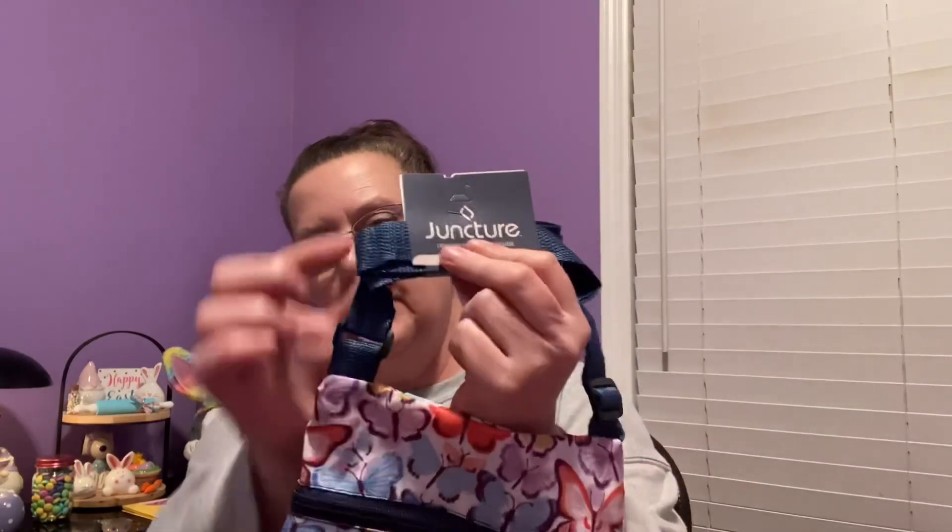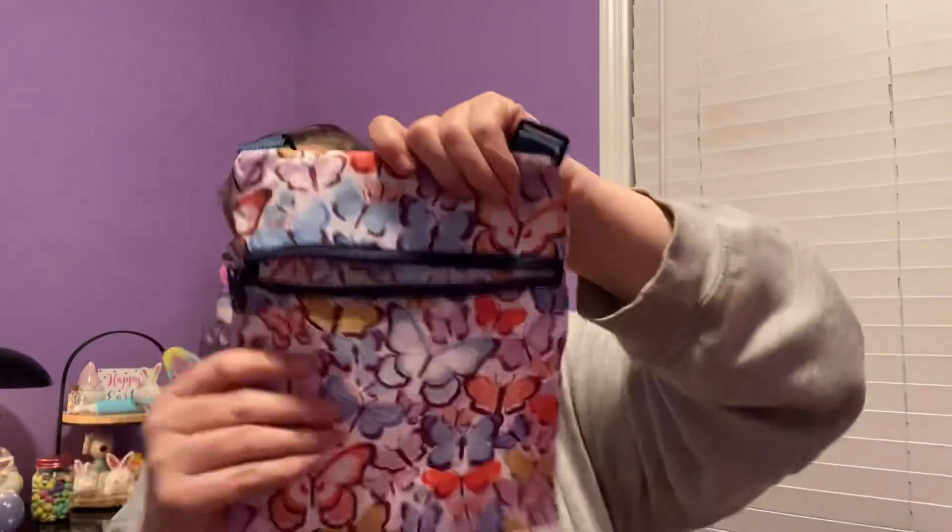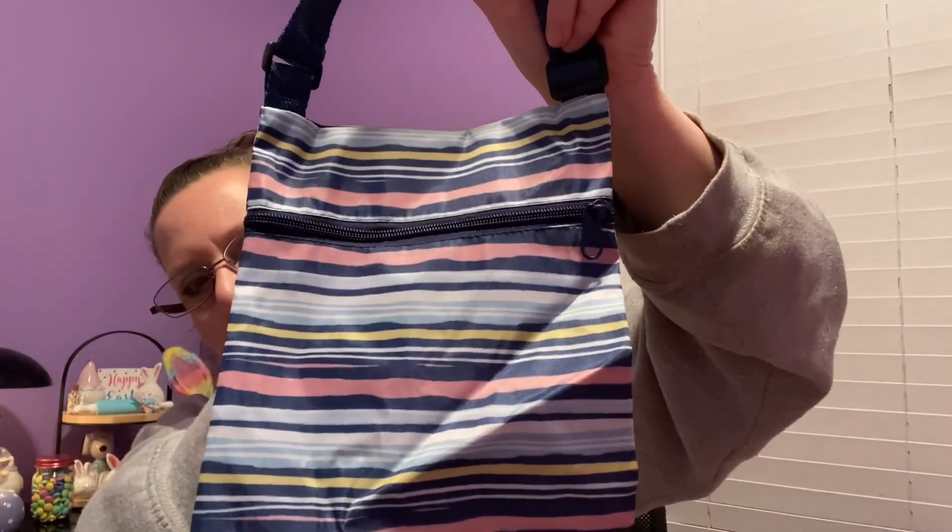These are made by Juncture and are considered crossbody sacks. They have adjustable straps so you can wear them diagonally, made out of a nylon material. The bag itself, excluding the handles, is nine inches in length by seven and a half inches in width. The first one I found is a pretty butterfly design with lots of colors and a big zip pocket in the front - perfect for going garage sailing or to an arts and craft fair. The next design is stripes in blue, yellow, and pink - you have quite a bit of room inside and it's totally washable.